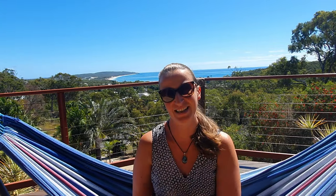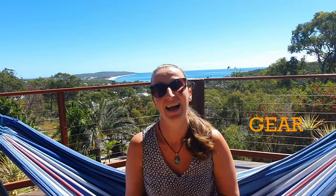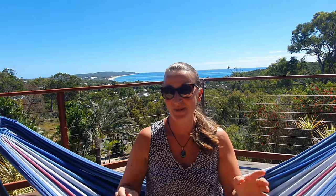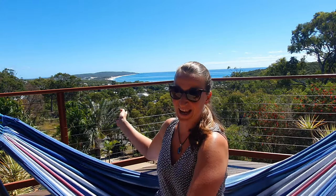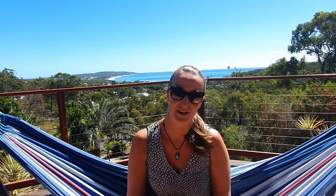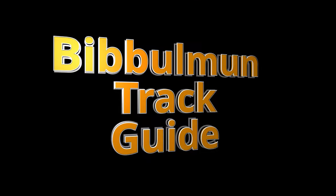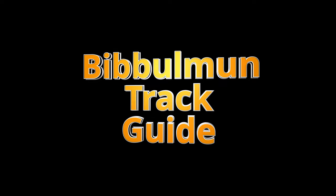Hi guys and welcome back to my channel. My name is Dori and this channel is all about hiking gear, hiking tips and tricks, and everything you need to know about hiking. I hope I'm not distracting you too much with this view today, because we are going to talk about hiking the Bibbulmun Track and how to plan your hike on the Bibbulmun Track.